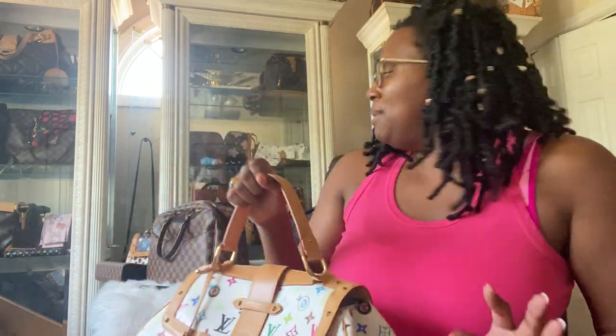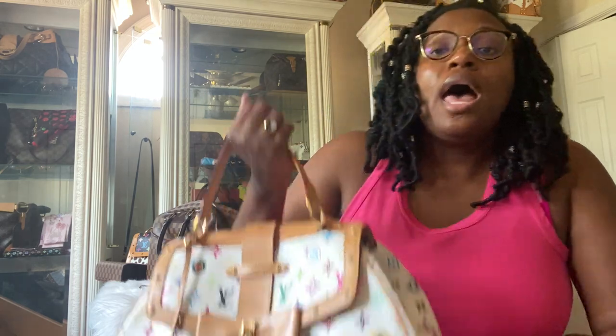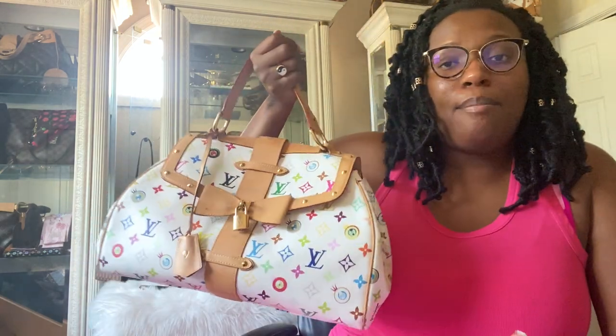I love the shape, the bow, the studs — all of it. Very heavy Murakami influence again. This is a bag you are not going to see a lot of people carrying. Pretty much all of these bags I'm showing you, I've never seen anybody else carrying out in public — and I live in a fairly high-end area where people do carry Louis Vuitton. This is just not a bag you're going to see.